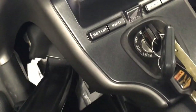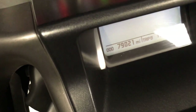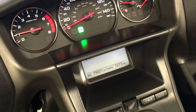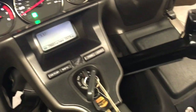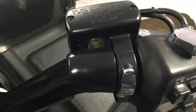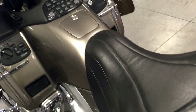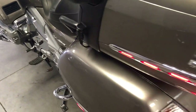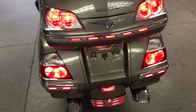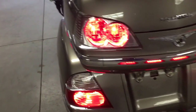Let me turn it on for you. It has 79,000 miles. Very lit up in the back end — easy to be seen.